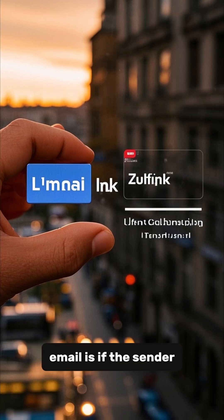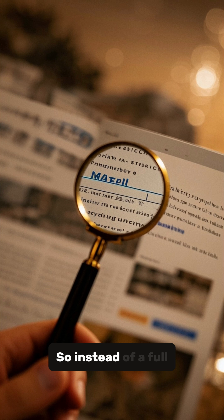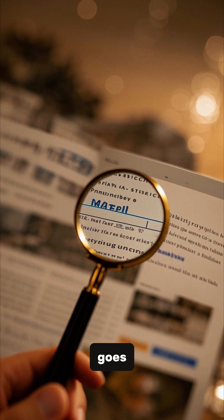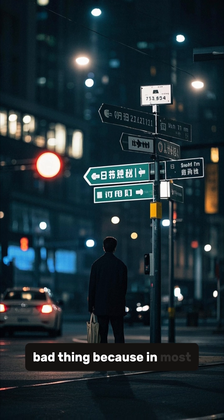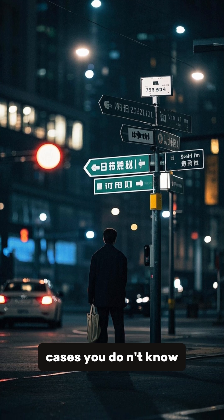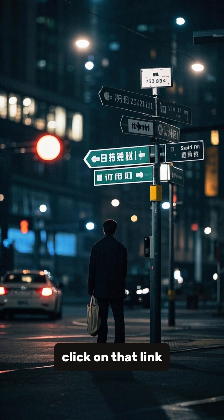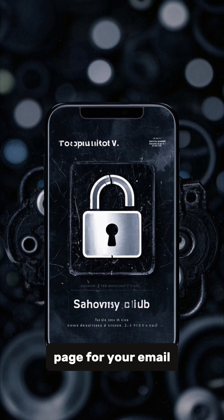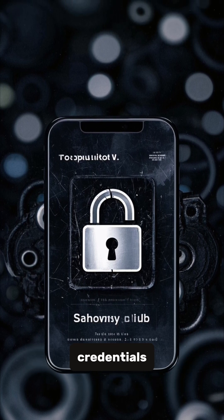Another sign of a phishing email is if the sender has used a shortened link. So instead of a full URL, they've used a shortened link that you need to click on to see where it goes. That's a bad thing because in most cases, you don't want to know where you're going to be taken when you click on that link. It could be a website that looks like the login page for your email, but it's actually a fake site designed to steal your credentials.